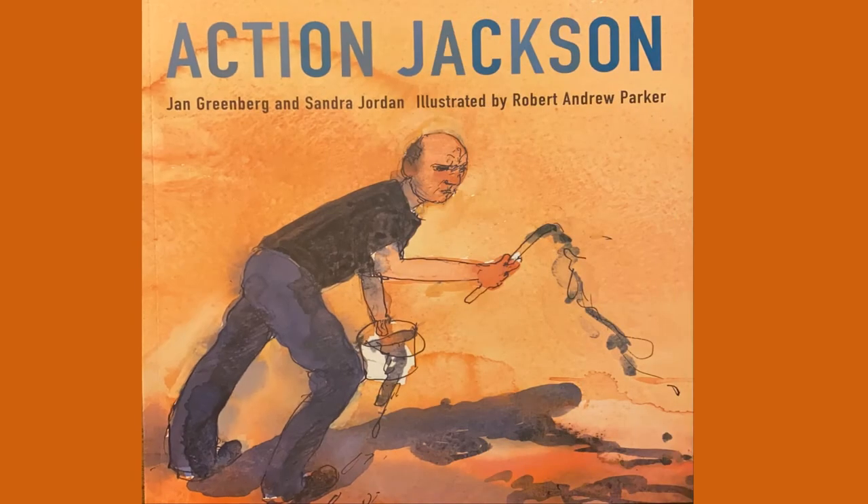Action Jackson by Jan Greenberg and Sandra Jordan, illustrated by Robert Andrew Parker.